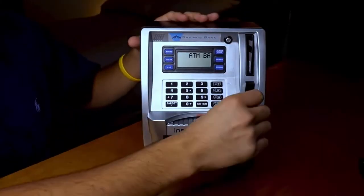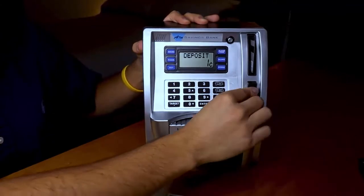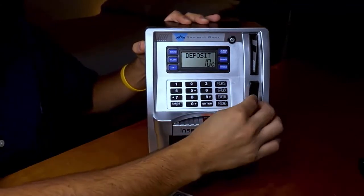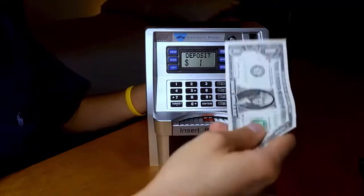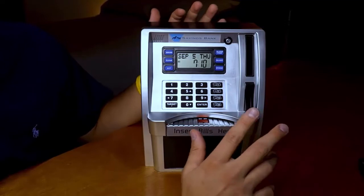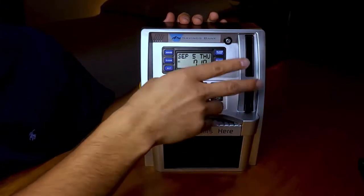Insert coins into the slot and it will recognize and display what coins have been deposited. Press the withdraw key, then the open key will light up — press the open key to release the door and take out the money you want. Press the note key, put notes on the scroll, and the notes will be rolled into the machine automatically. When notes are deposited, this bank also has inbuilt functions such as a 24-hour clock, date, alarm, calculator, and ATM sounds and tunes for a realistic experience.